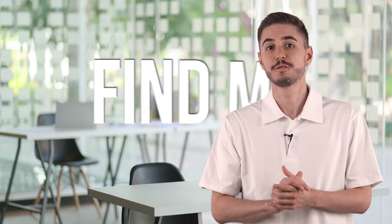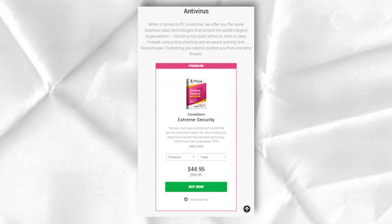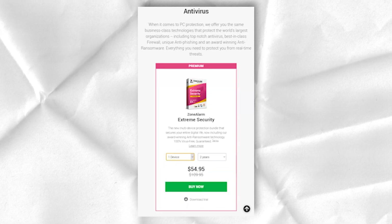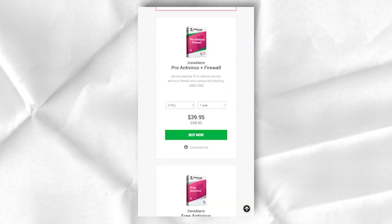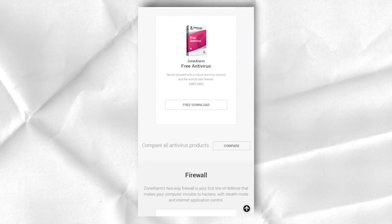Extreme Security includes a ZoneAlarm utility called FindMyLaptop, which gives laptop users an excellent ability to recover files and locate their stolen laptop. The theft of laptops can cause enormous financial damage for both companies and individuals. The ZoneAlarm laptop return utility notifies you after three failed login attempts, can remotely lock your laptop, restore files, and display the device's location on a map.